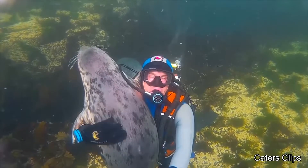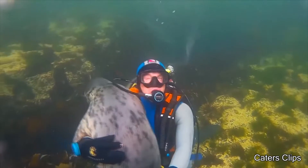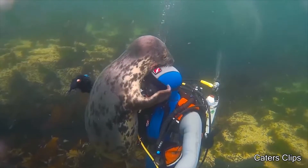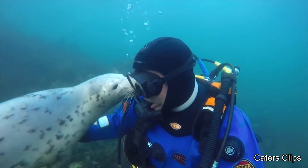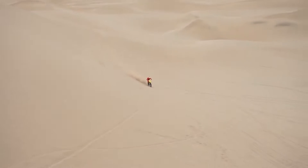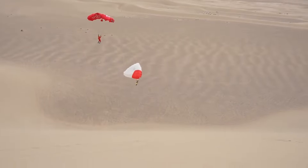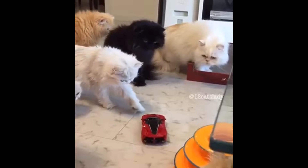This person went scuba diving in the United Kingdom when a seal came right up and stuck to him like glue. This person went scuba diving into the sea.